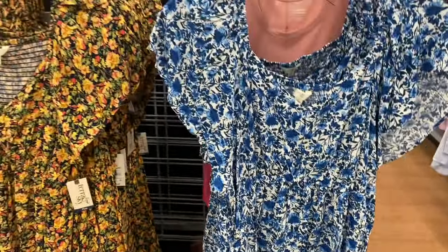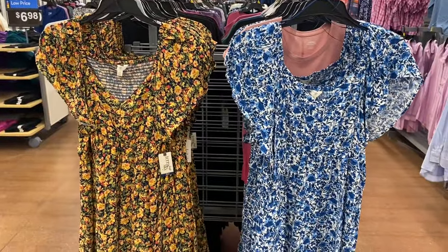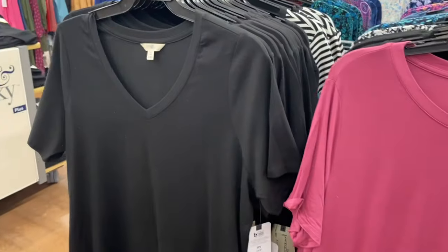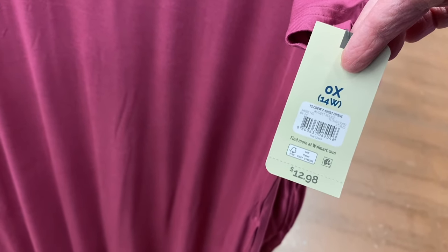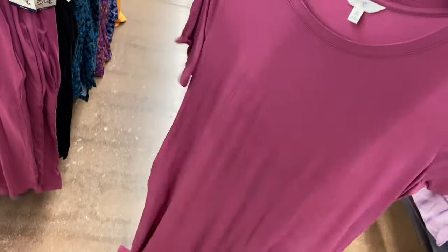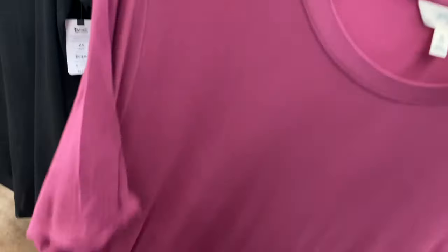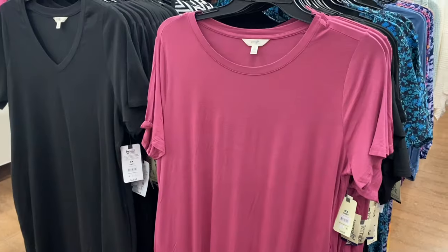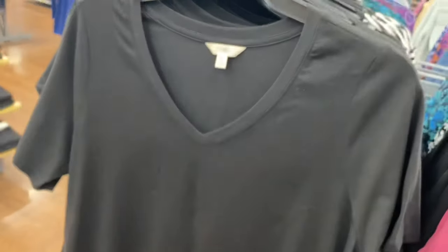They have new t-shirt dresses! There's a V-neck style and then there's a new crew neck. The Terra & Sky crew t-shirt dress is $12.98, 0X to 5X, and it does have pockets on the side. These are so cute — you can do so many things with them: knee-high boots in the fall, sandals in the summer, or put a belt around it. The V-neck t-shirt dress is also $12.98.